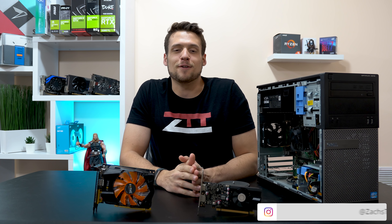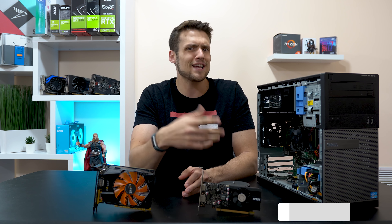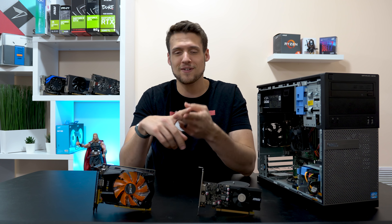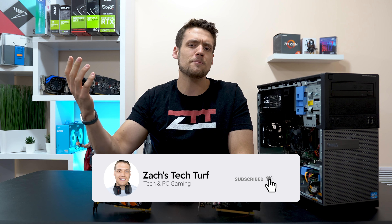Hey, welcome to Zach's Tech Turf. Today we're going to be benchmarking the GTX 750 Ti and the GT 1030 to hopefully help you if you're debating about one of these two cards. If you're new here and you want to see more PC building or benchmarking videos, hit that subscribe button down below and also that notification bell, that way you never miss an episode.